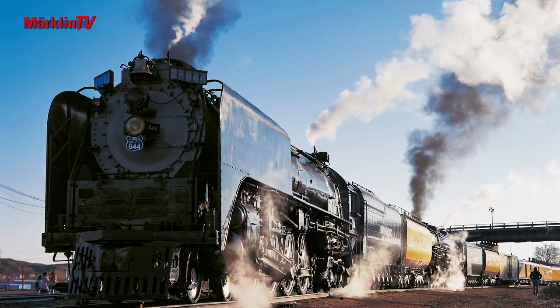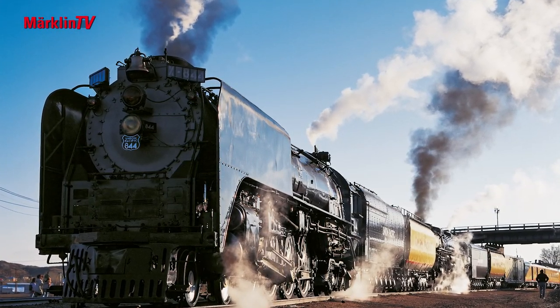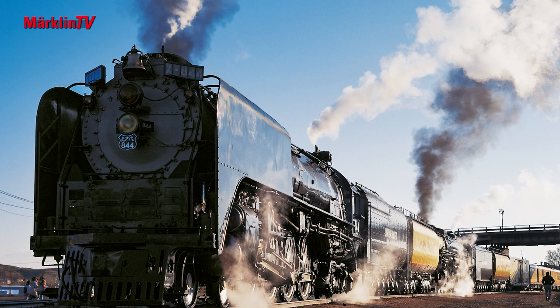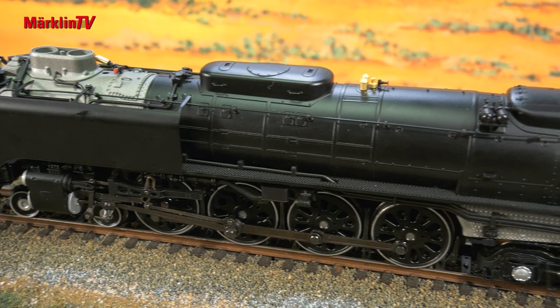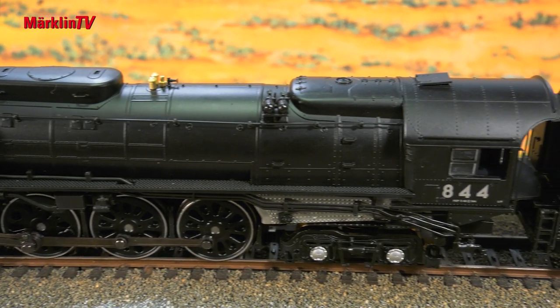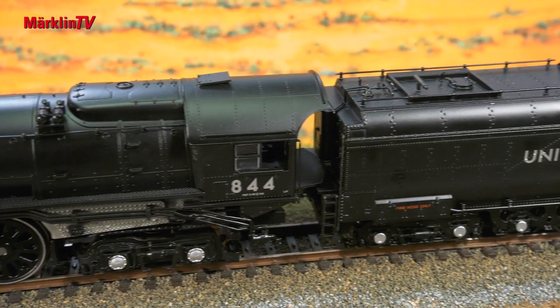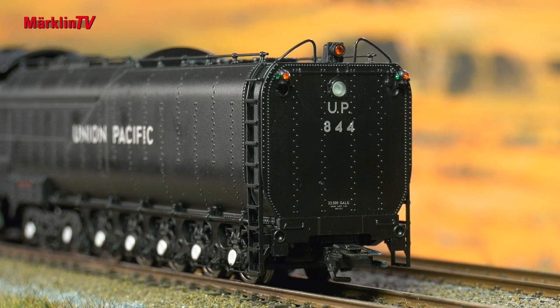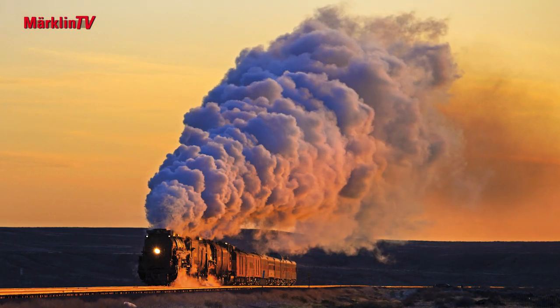Another tip: together with the Big Boy and the 43617 car set, the legendary special trip of the two giants on the occasion of the 150 years Golden Spike anniversary in May 2019 can also be reenacted. The 844 also comes from TRIX, of course.